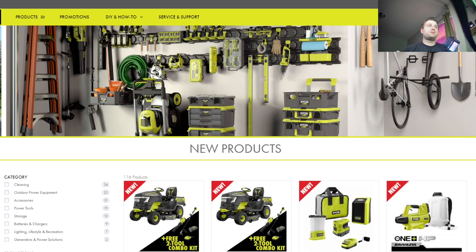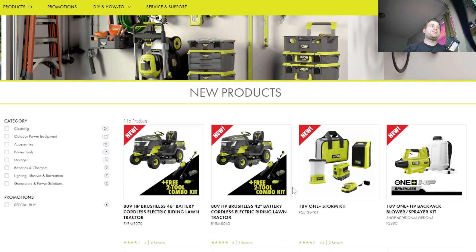Ryobi is still a pretty solid tool brand if you're doing a lot of work around the house. People still like Ryobi, and they have some phenomenal deals. They are pretty much the leader when it comes to releasing new tools — in like a week, they release more tools than most brands release in like six months.